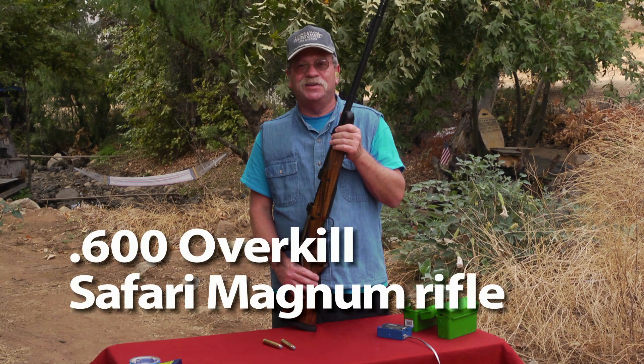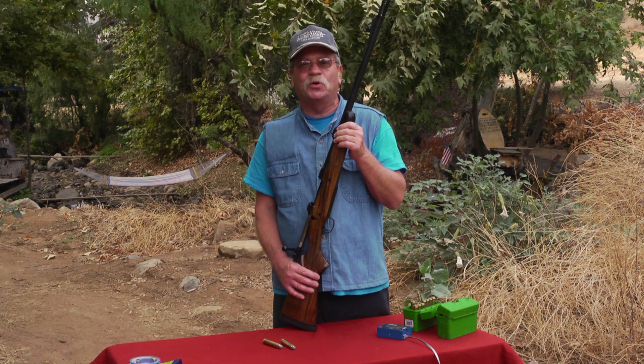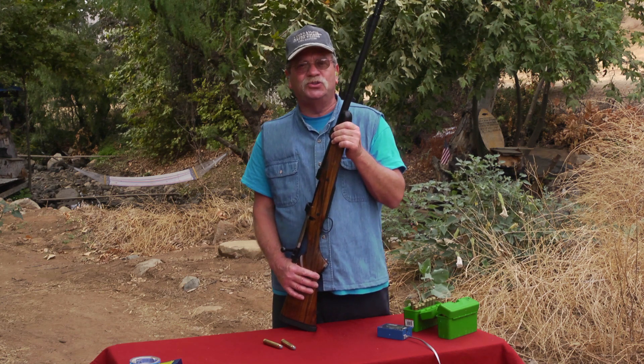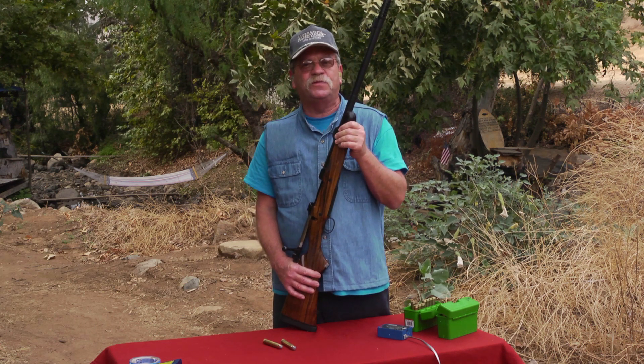Hi, I'm Avi, and this is my 600 Overkill Safari Magnum Rifle. It weighs 12 pounds and comes with a AAA English Walnut stock and a very efficient removable muzzle brake. However, shooting 900 grain bullets at top speeds comes with a major setback: 200 foot-pounds of free recoil.